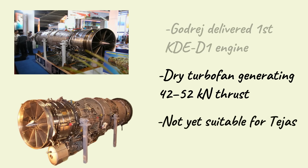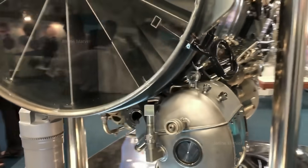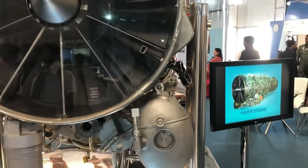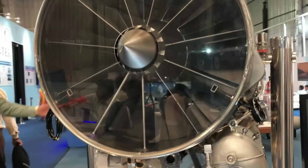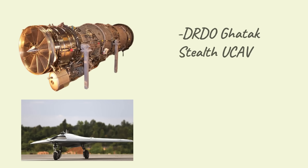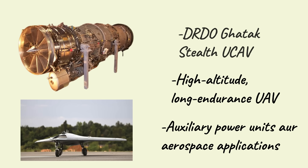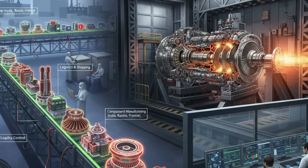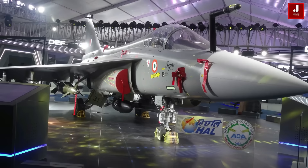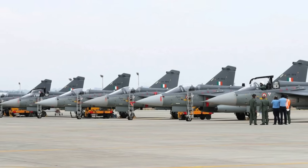Unlike the original fighter-focused design, the D1 prioritizes fuel efficiency, reliability, and long endurance over raw supersonic performance. This makes it particularly suitable for the DRDO Ghatak stealth unmanned combat aerial vehicle, high-altitude long-endurance UAVs, auxiliary power units, and other aerospace applications. While it cannot power the Tejas at this stage, the D1 represents the first successful serial production-standard engine of the Kaveri program — an achievement decades in the making.